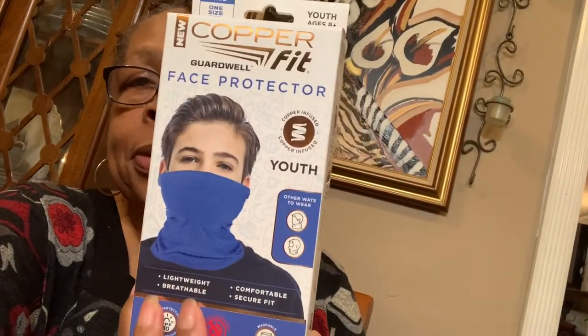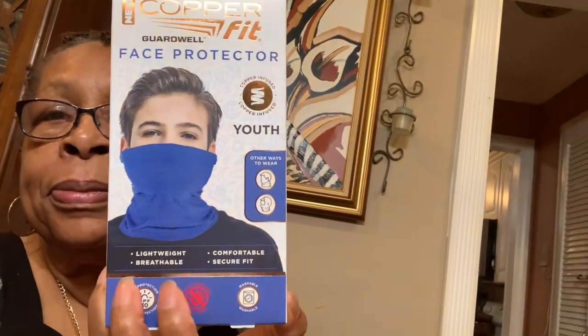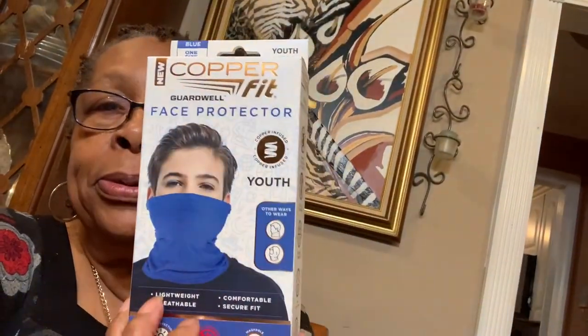Then I got the blue ones. I bought two. As you can see, this is for the boys. Here's the blue one, dropping them down in this bag I have here.